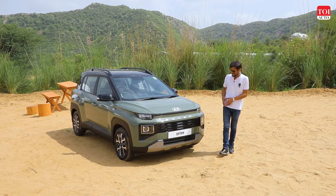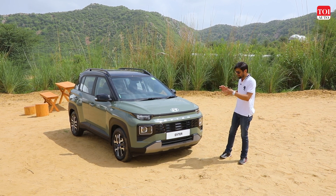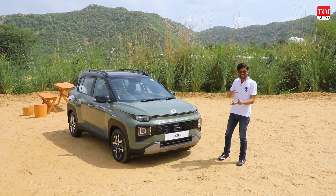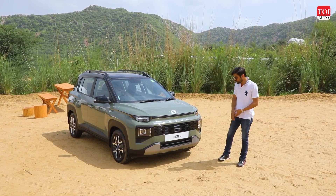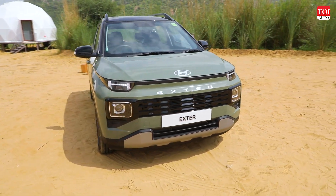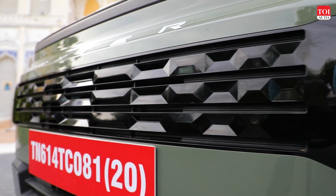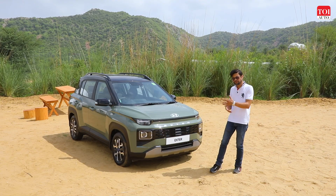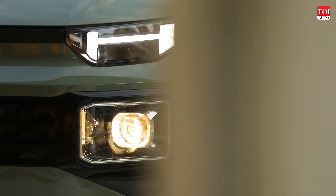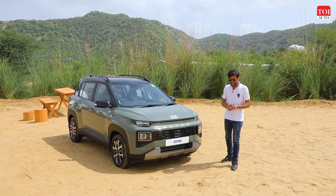Let's talk about the design first. It has a very different design from the Tata Punch or any other SUV-ish hatchback on sale right now. Up front, it looks pretty nice. What I really like about the design is that it looks much like an electric vehicle — largely shut — which gives it a futuristic look. These headlamps look good and the LED DRLs have a very eye-catching design.